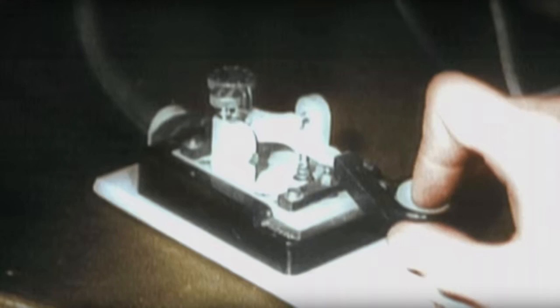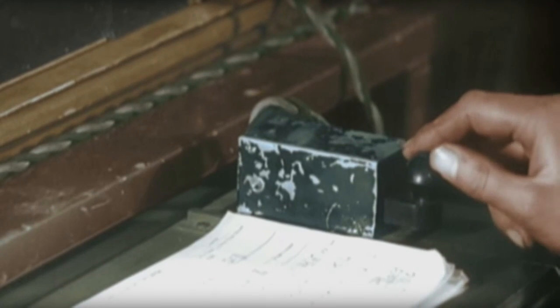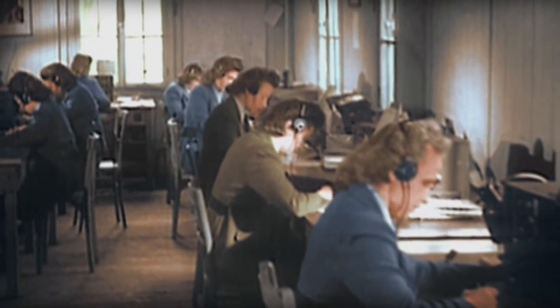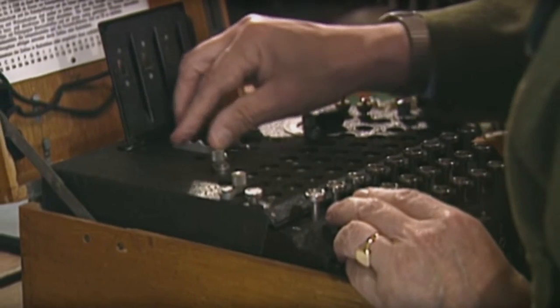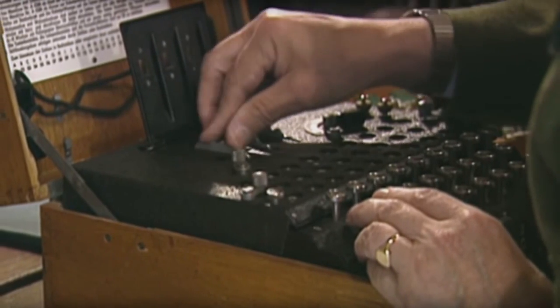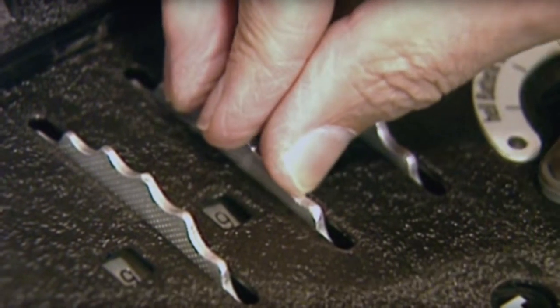The machine enabled its operator to type a message then scramble it using a letter substitution system. It was very complicated. To understand the message, the person needed to know the exact settings of the Enigma machine. However, to make it even harder, the German code experts were constantly changing the settings to make it more difficult to break the code.